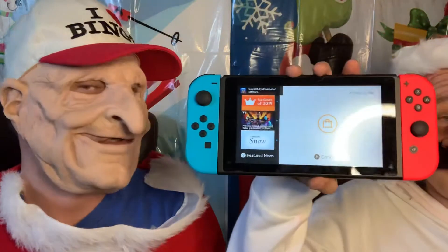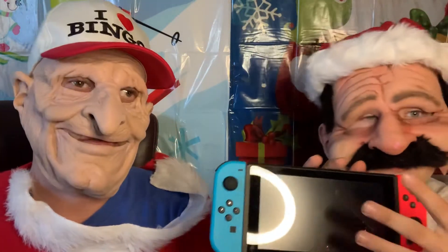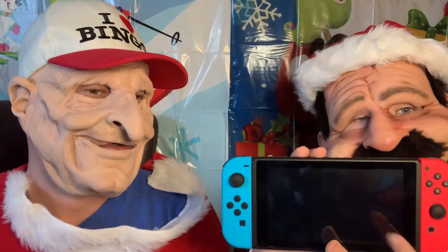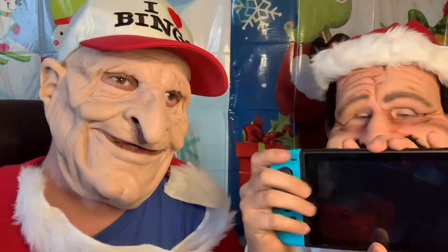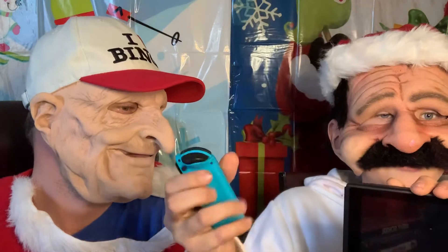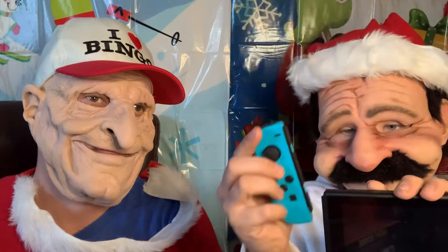Alright, here it is — this right here is the Nintendo Switch we got. It's like an all-together gift to play with. You can get games like that Street Fighter game and insert it in here, or you can go online and buy games. Fortnite and stuff like that are free downloads on it. The neat thing is you can take these controllers off and have the screen in your hands and use them detached from the screen.